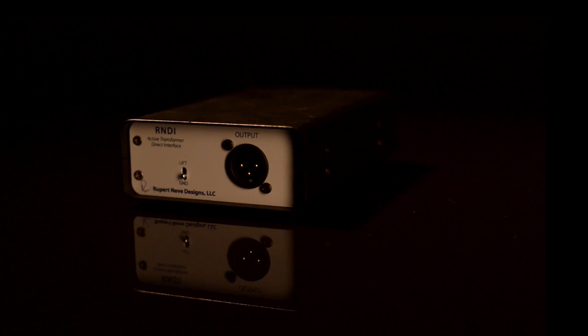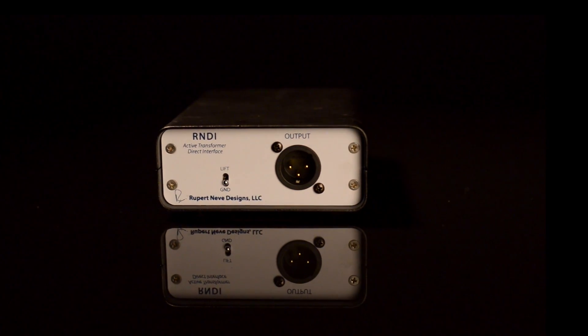The RNDI delivers on that promise with a powerful and vibrant direct sound capable of reproducing the full harmonic depth of basses, guitars, keyboards, and acoustic instruments in true Rupert and Eve fashion.